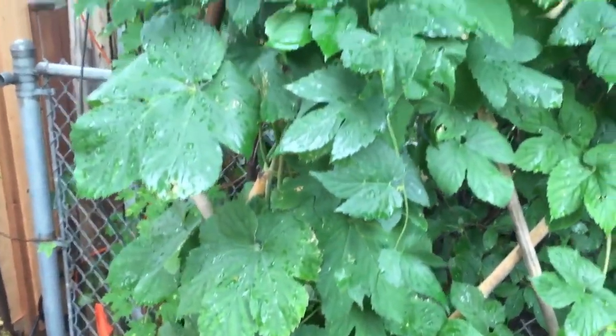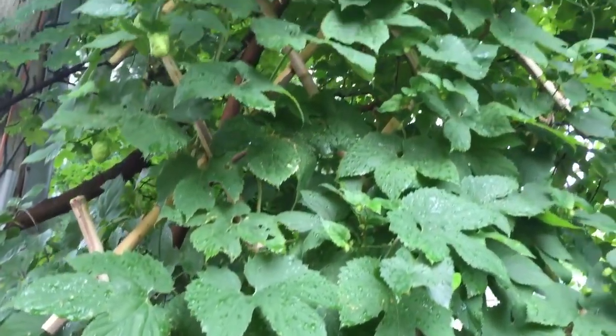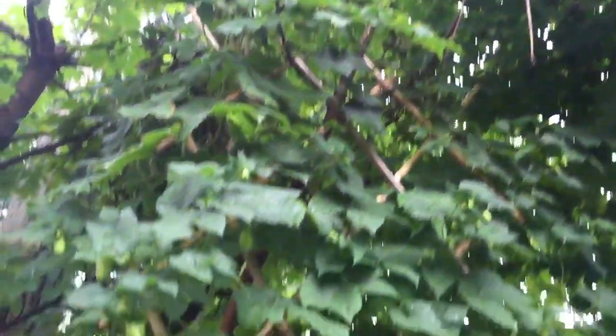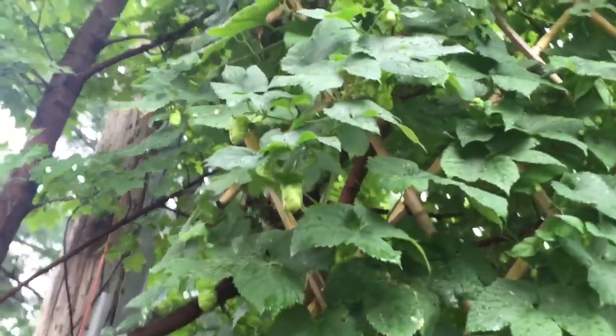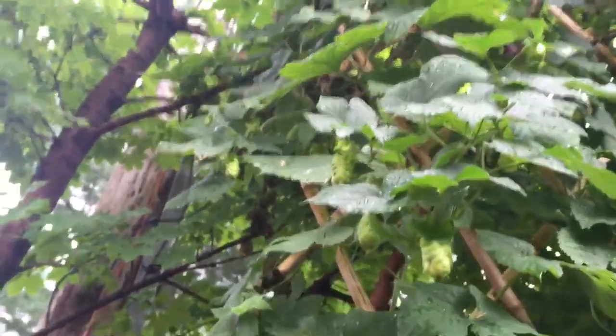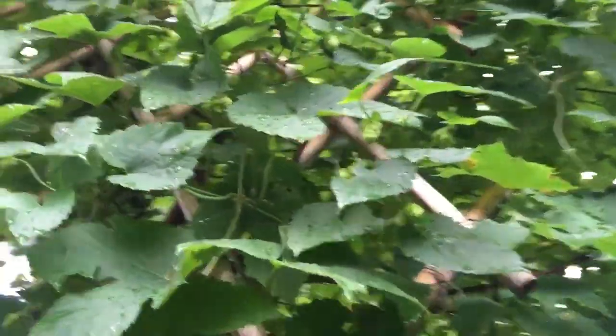This is what's called a hops vine for beer — this is cascade hops. You can see it just keeps going and going; it's starting to get in the tree but I should have trimmed that up a little bit, maybe I'll do it this weekend. Those are the actual hops that you use to brew beer — there's a bunch of other little ones over here.